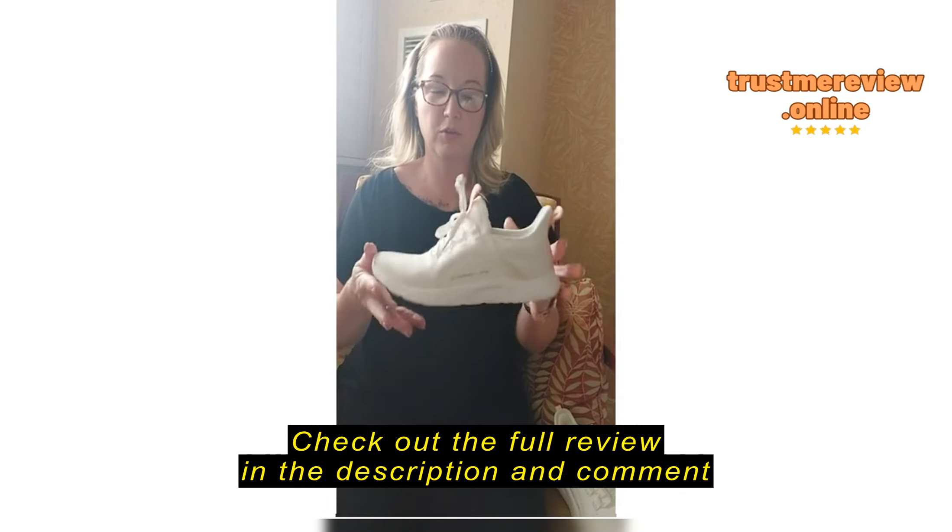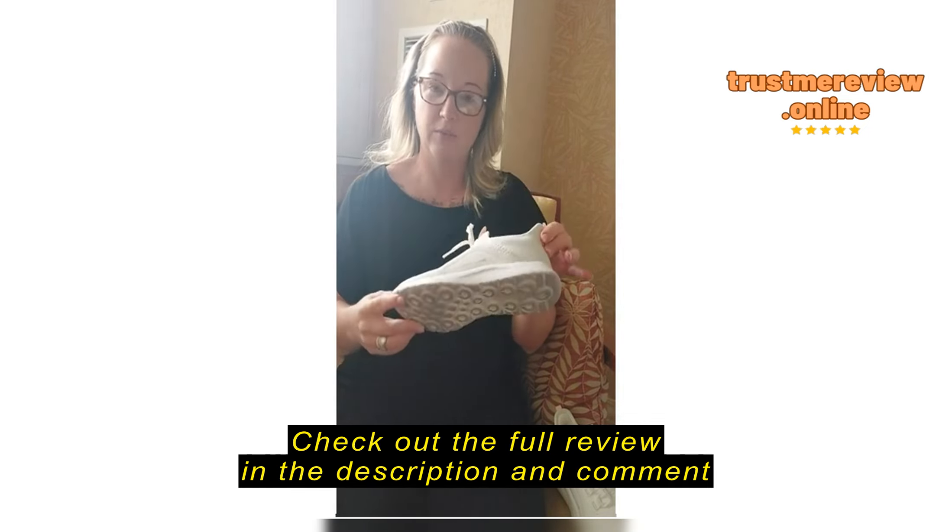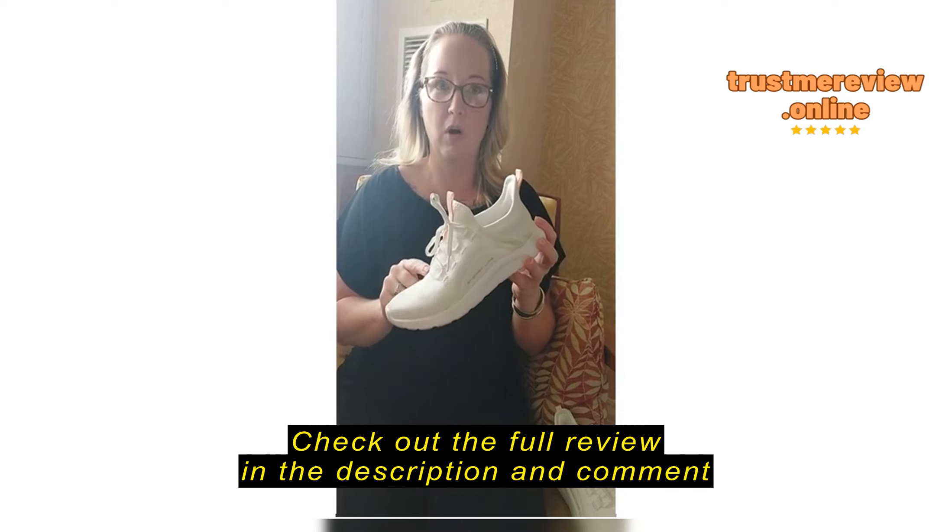These shoes are super, super light. I was actually really surprised about how light they were. If you were to add them to your luggage, they would not add much.